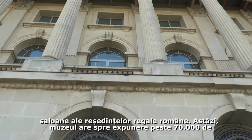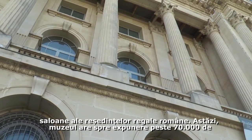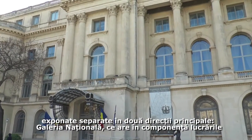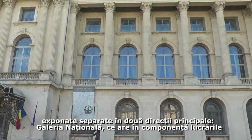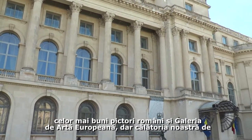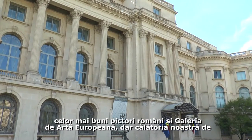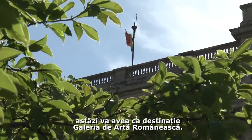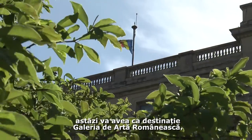Today the museum has in its permanent exhibition over 70,000 works of art, separated into two main collections: the National Gallery, composed of works by the most important Romanian painters, and the European Art Gallery. But our journey today will have as its destination the Romanian Art Gallery.